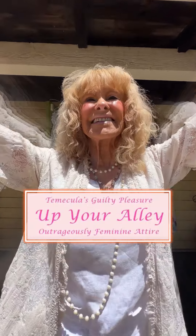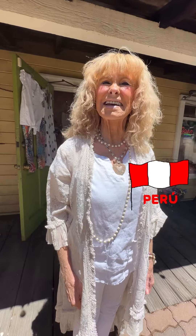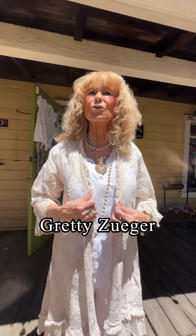Welcome to Up Your Alley, outrageously feminine attire. We have got some beautiful things from Peru for you today — we're taking a trip to Peru, that's right. The name of the vendor is Gredy Zuger. Gredy Zuger goes to Peru, gets the cotton there, and makes the most incredible line of clothing.